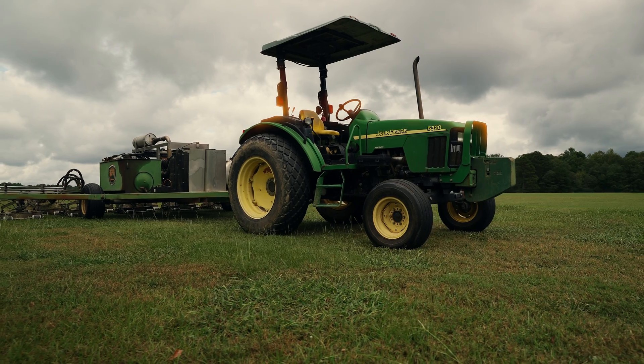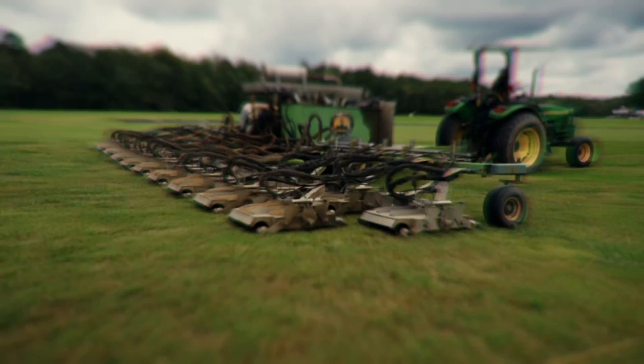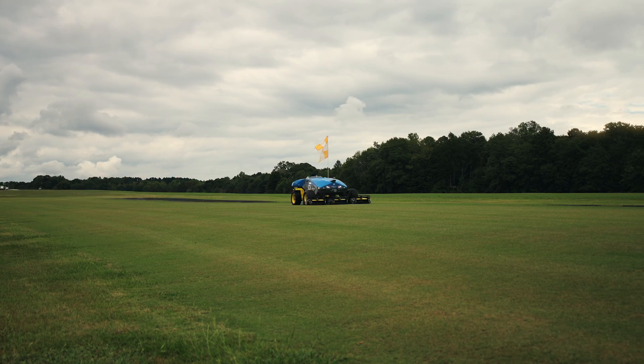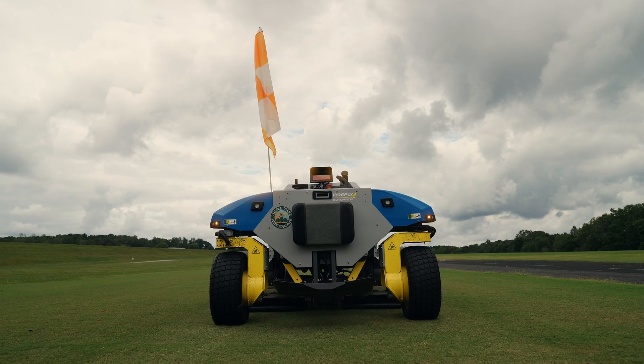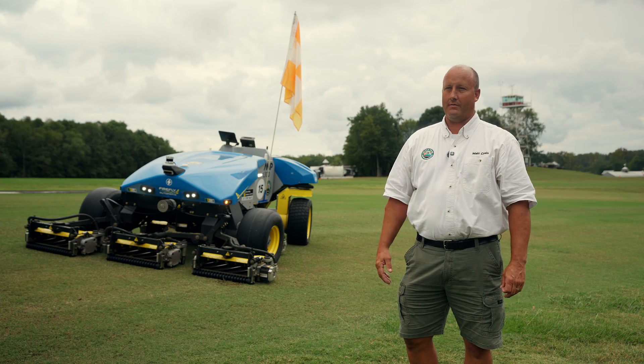Previously we used a 38 foot 6 inch wide mower that we built here at Triple Tree ourselves. We then decided that we wanted to move to an autonomous mowing situation to where we could achieve a better cut and straighter lines as well. So we moved into having the Firefly automatic mower here that you see behind us.